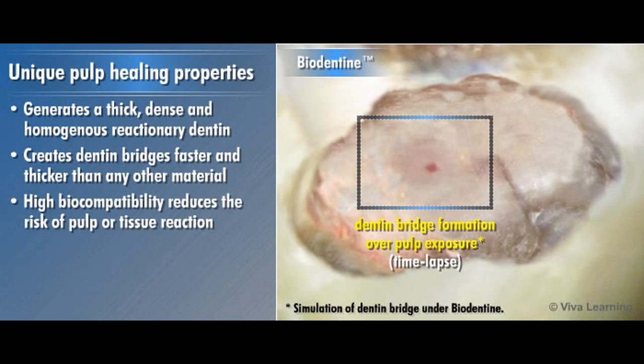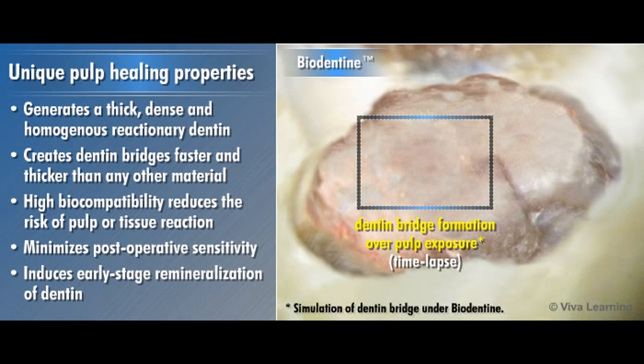Its high biocompatibility reduces the risk of pulp or tissue reaction while minimizing postoperative sensitivity and also induces early-stage remineralization of dentin for unique pulp healing properties.